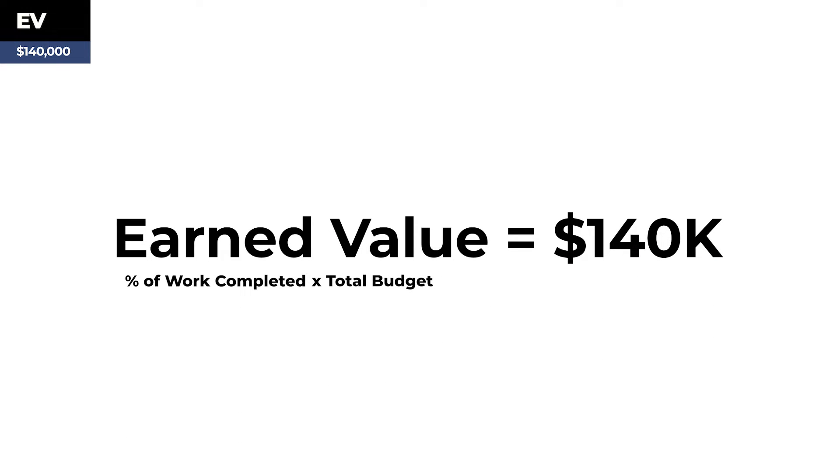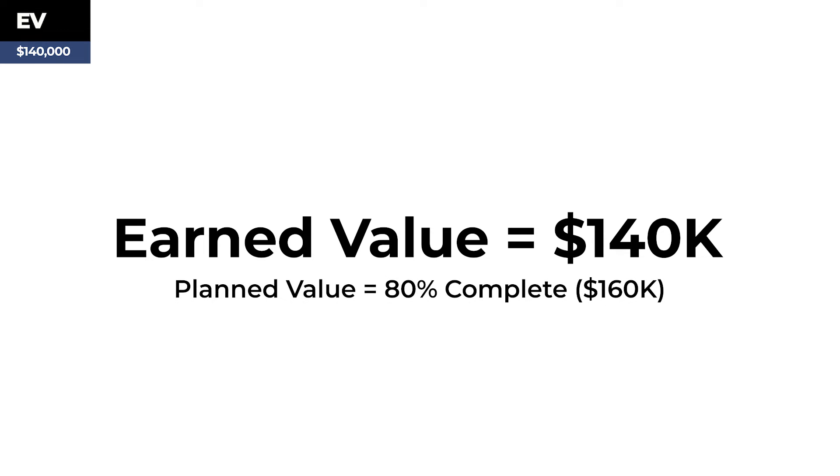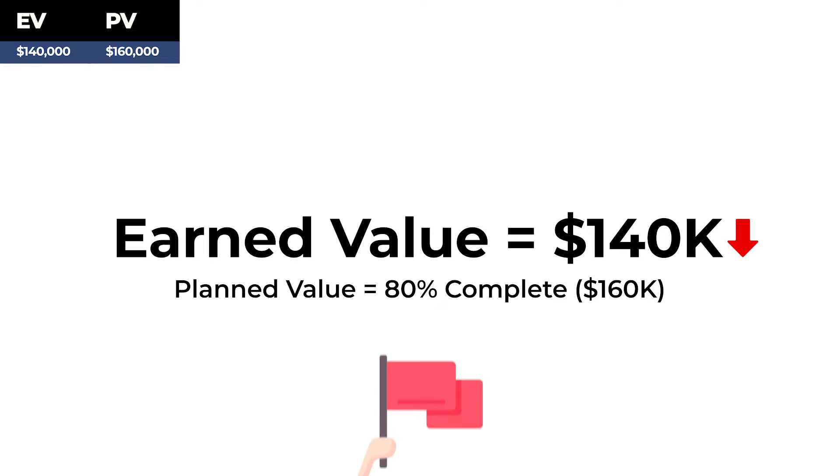We want to compare our earned value of $140,000 to the planned value for our project, which was supposed to be 80% complete, with $160,000 of the budget spent. The fact that we spent less than what was intended should be a red flag, but to confirm our suspicions, we need to use the schedule variance formula.